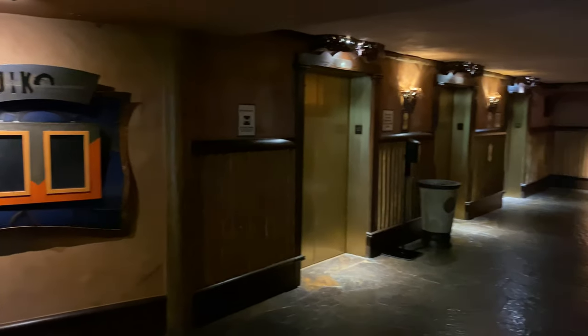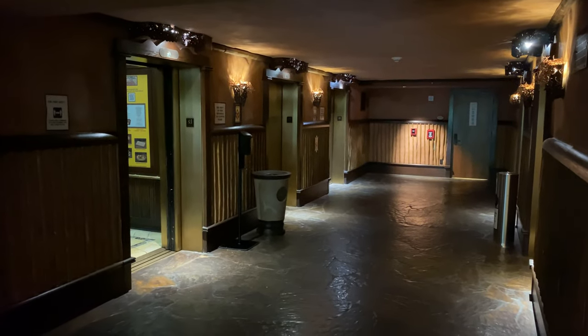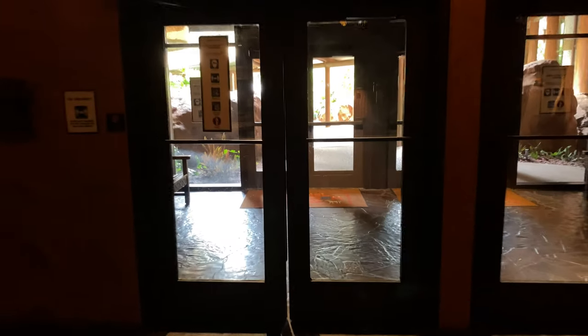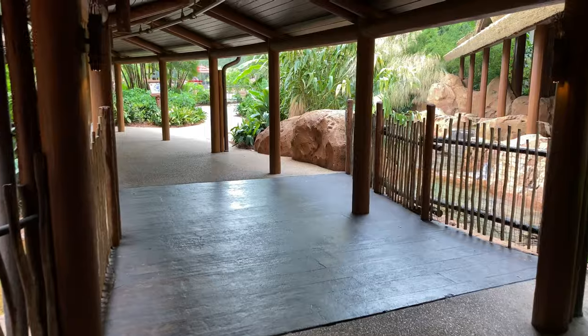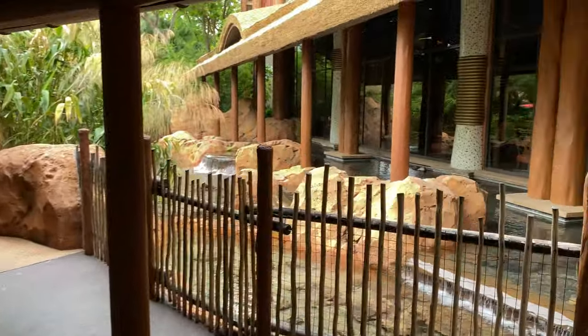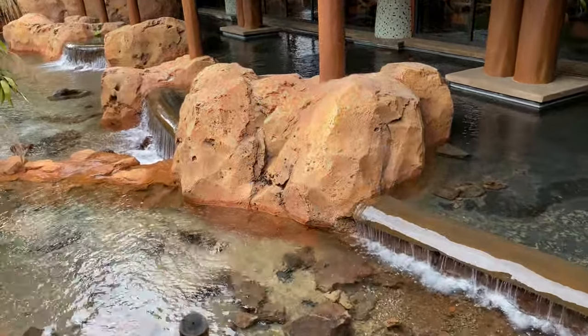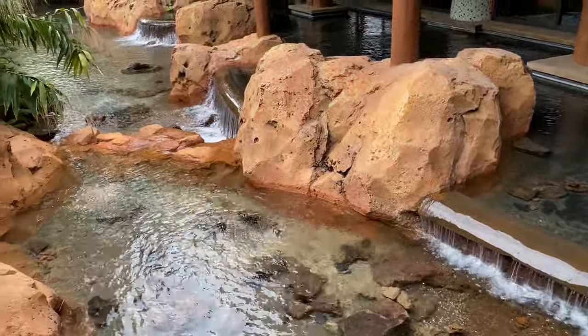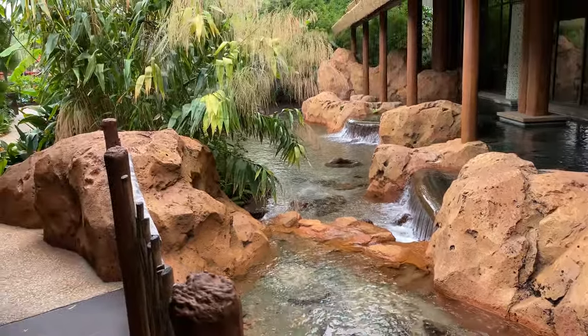Just off to the right-hand side are some elevators, but directly behind me are some double doors. We're going to go through these double sets of double doors to go outside. Just behind me are the double doors we came through. Off to the right-hand side is Jiko, and just down here is the Ozima Springs. These springs feed a stream that heads down past the pool and into the savannah.